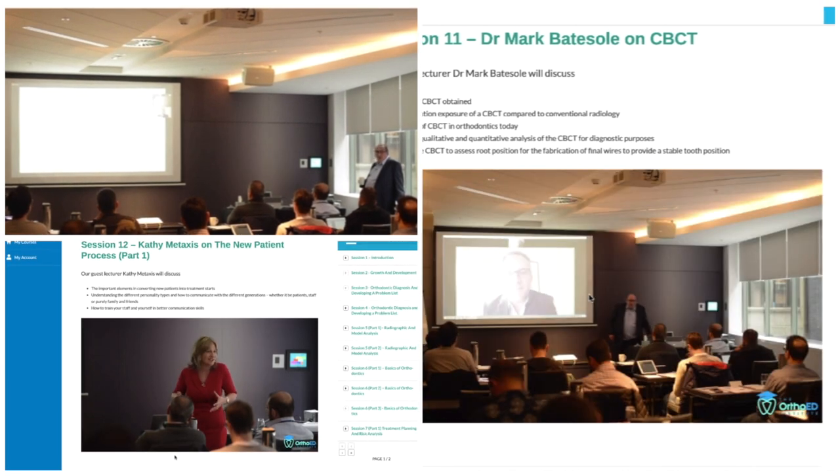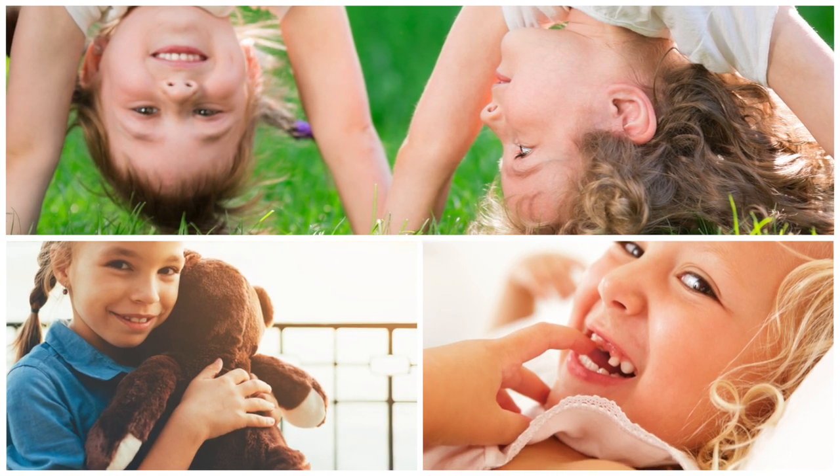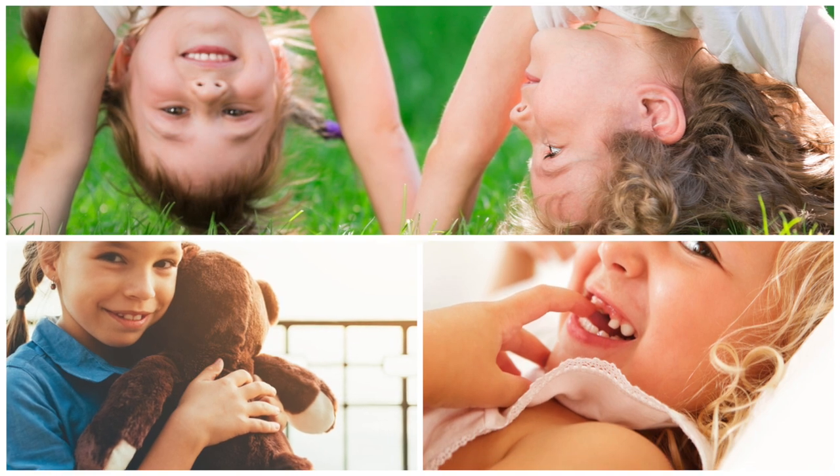If you're curious about the way quality orthodontics can change your practice, please get in touch. You can do that by clicking the link below and downloading the course curriculum.